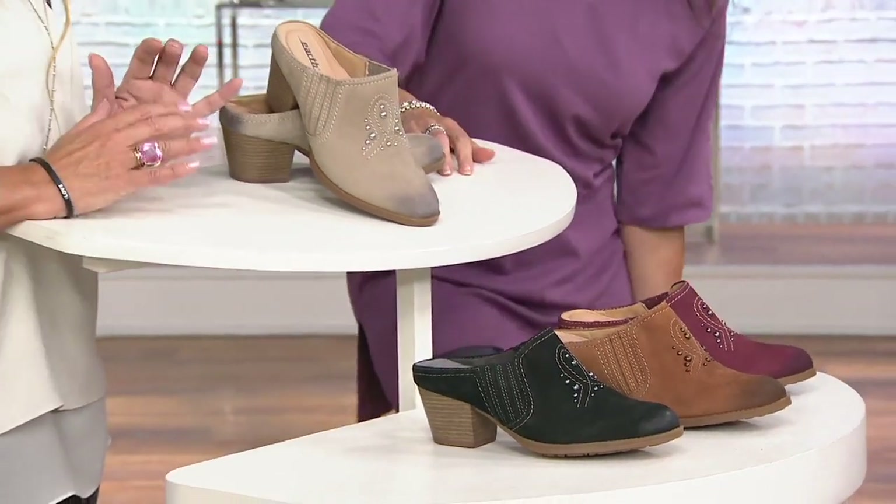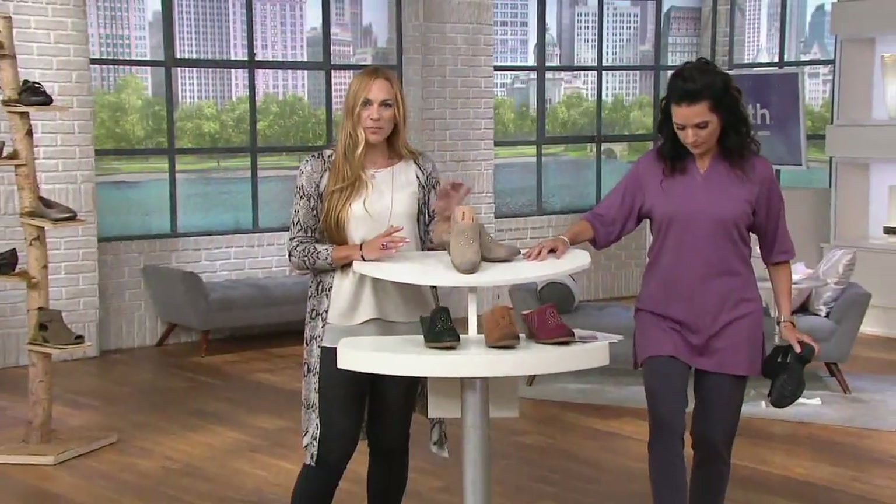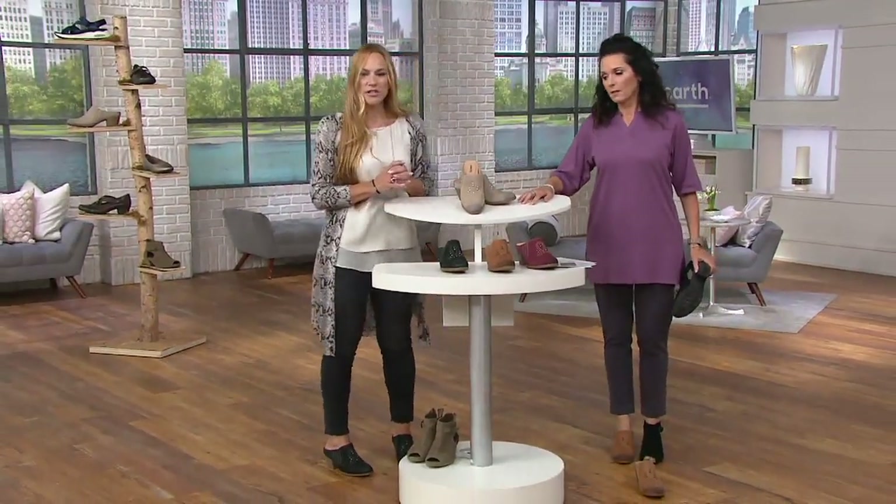It's from our Earth collection, our core classic contemporary collection. Leather lined footbed, heel to toe, contoured, cushioned footbed.